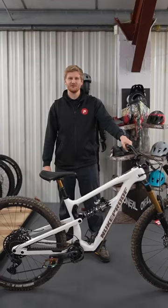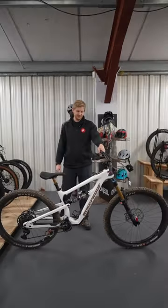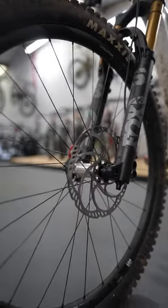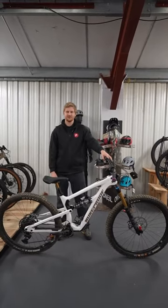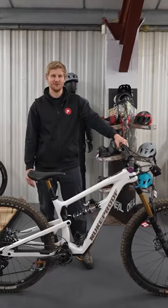Hey guys, it's Will from Pool Cycle Store here, just giving you a quick walk around of my bike. This is a Nukeproof Mega 290, running on 29 inch wheels. It's a 160mm rear travel, 170mm front — after something quite aggressive that is going to come with me when I go on my trips to Wales, to the bike parks there.